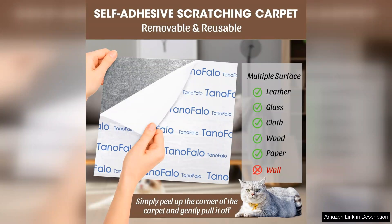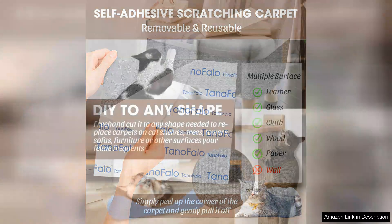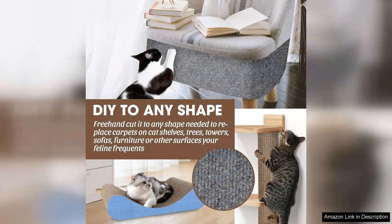The self-adhesive feature is a standout. It sticks securely to various surfaces, making it easy to install on cat trees, furniture, or anywhere my cats love to scratch. The adhesive is strong enough to keep the mat in place, yet it can be removed without damaging the underlying surface, which is a huge plus.